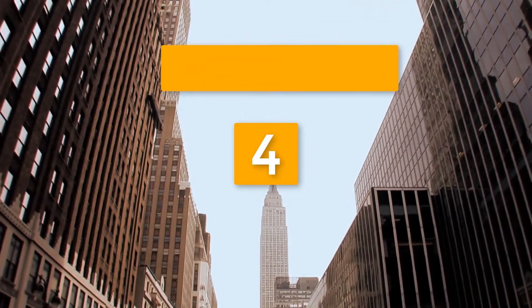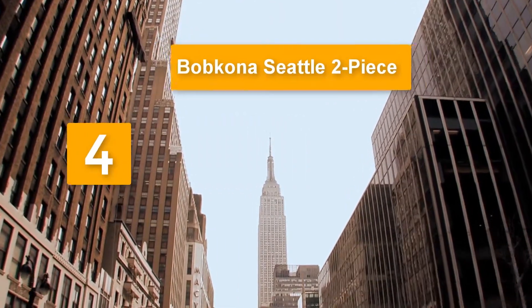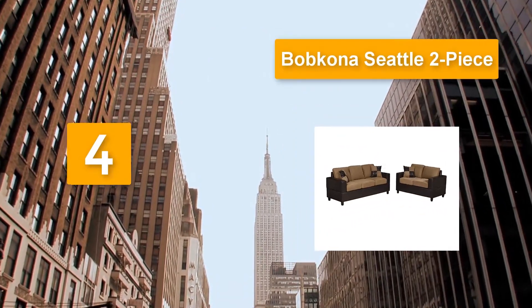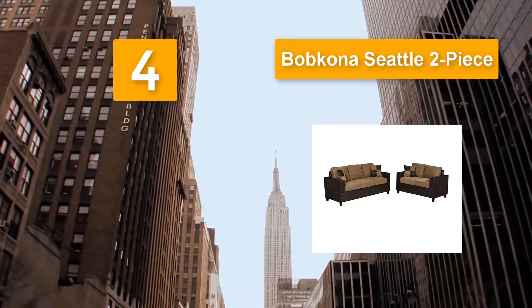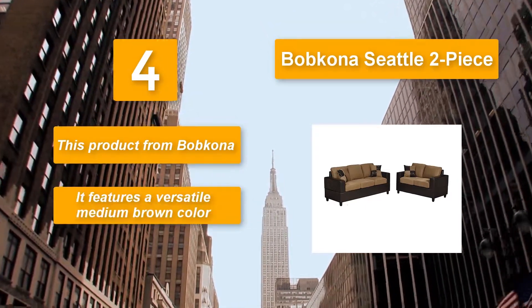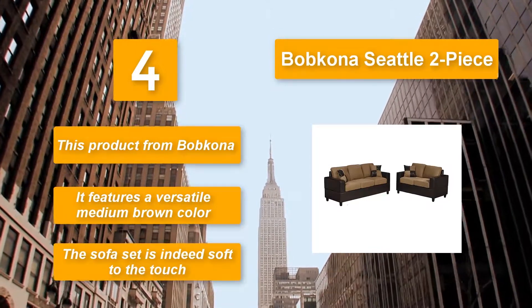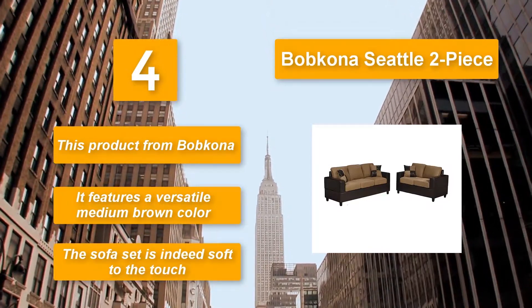Number 4: Bob Kona Seattle 2-Piece Breeze. Instructions are included to help you install the pieces properly. You can even set it up in a right or left chaise position, depending on what works for your home. With a plush microfiber fabric, this product from Bob Kona features a versatile medium brown color, and the sofa set is indeed soft to the touch.